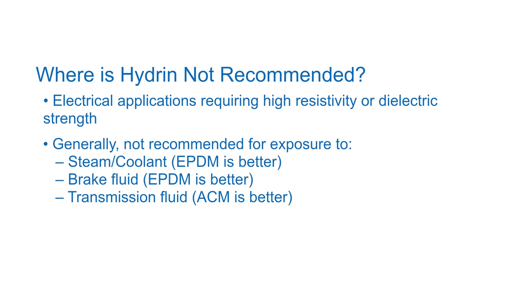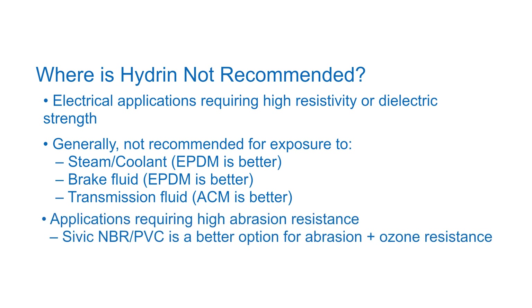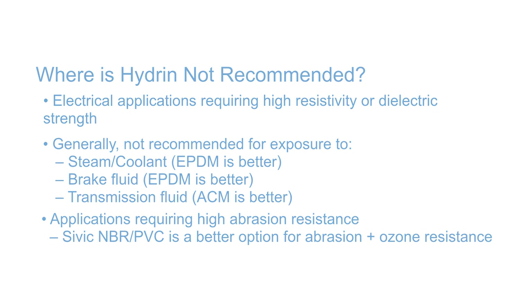The abrasion resistance of Hydrin is moderate, but for applications requiring high abrasion resistance, Zeon's Nipol XNBR or Sivic NBR/PVC materials may be a better fit, especially if low-temperature flexibility and high heat resistance are not needed.